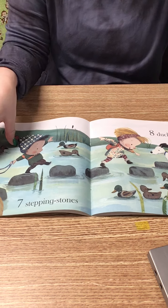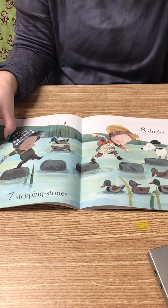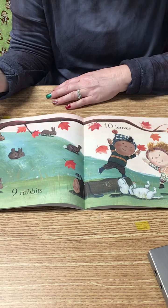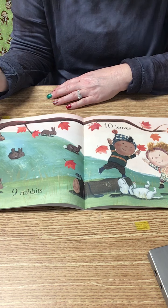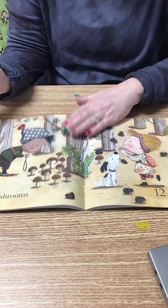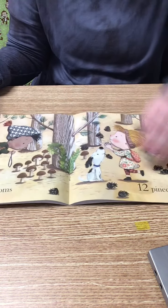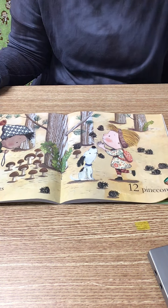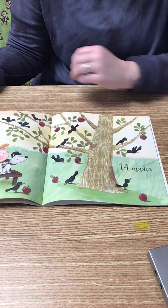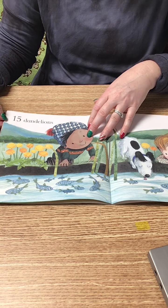Seven stepping stones. Eight ducks. Nine rabbits. Ten leaves. Eleven mushrooms. Twelve pine cones. Thirteen birds. Fourteen apples. Fifteen dandelions.